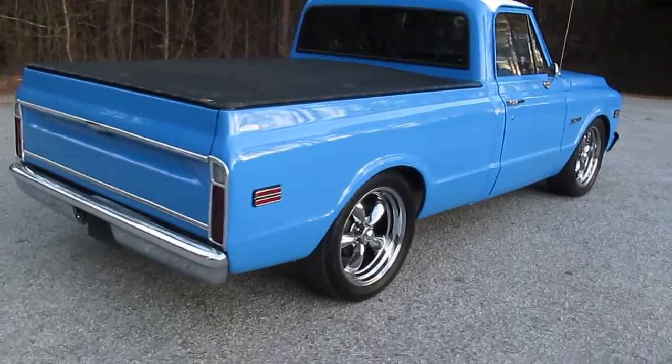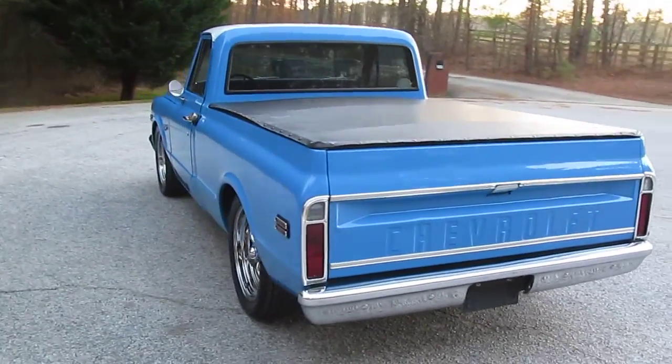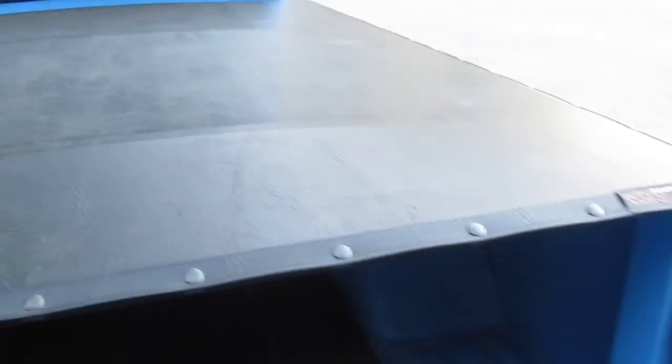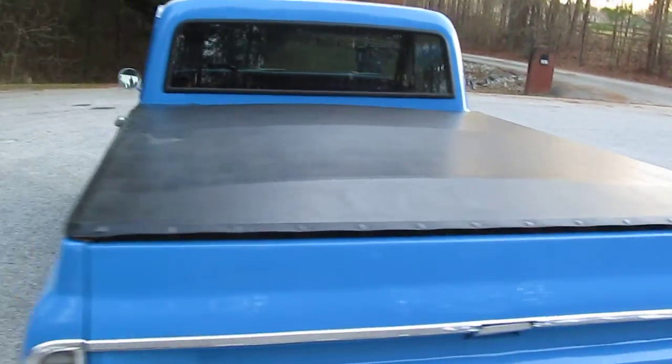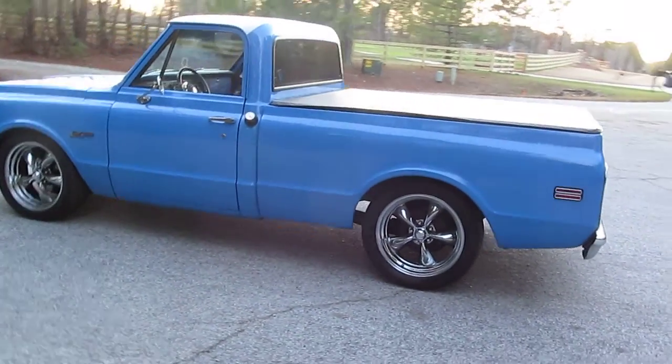It's a beautiful blue C10 with a white top, big back window, and 20-inch chrome wheels. There's a tonneau cover, and underneath it the bed is kind of dented up — it was a work truck at some point. It's got a rubber mat. If you wanted a show truck you'd want to do something with the bed — maybe pull this out and put a wood bed in. I'm normally not a fan of the tonneau cover, but I actually kind of like this one for transporting parts.